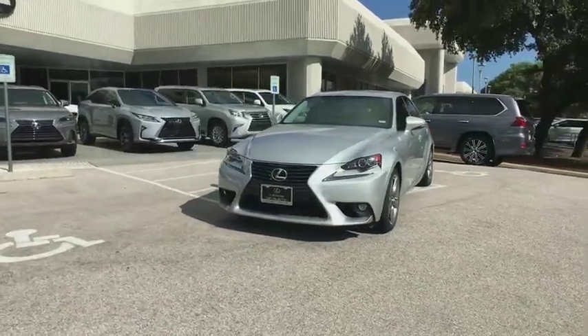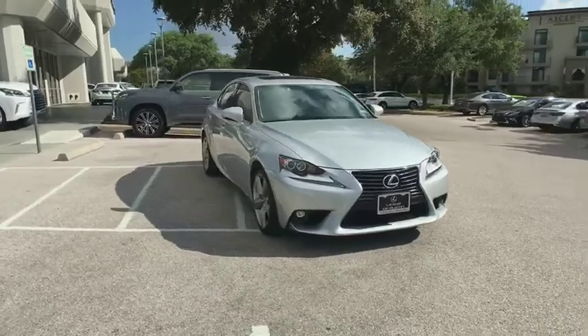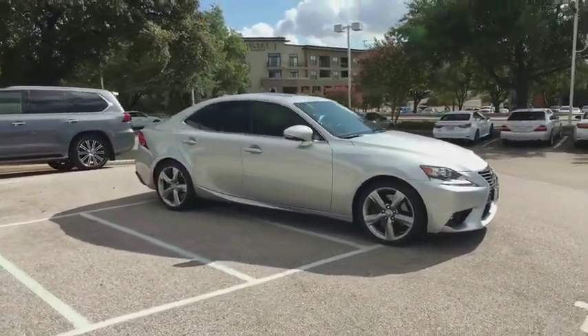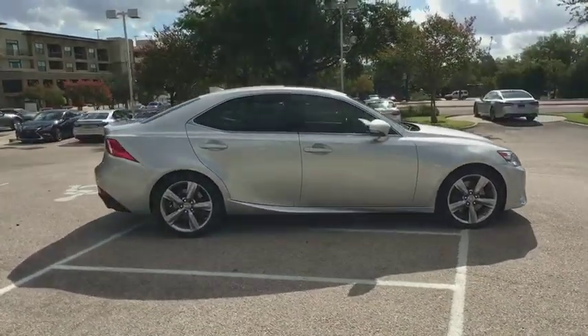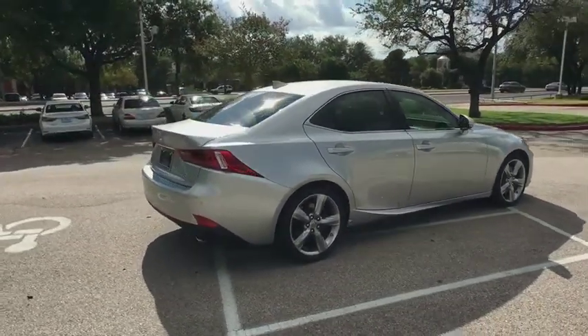The 2015 Lexus IS350. With a long list of standard luxury and convenience features, the IS350 is a joy to drive. A 3.5 liter V6 engine ensures you get where you're going quickly and in style. This vehicle has less than 20,000 miles.